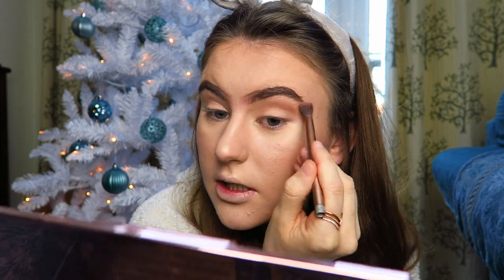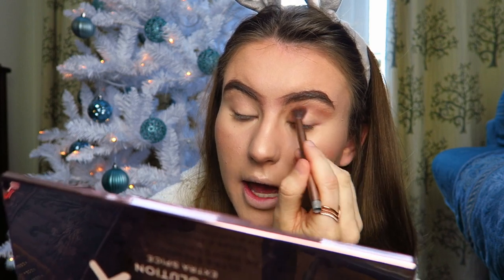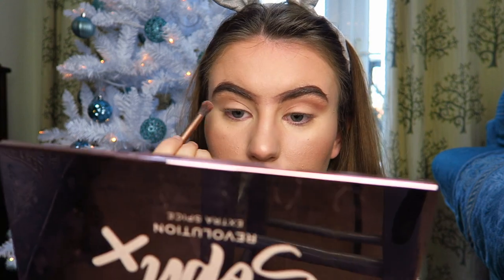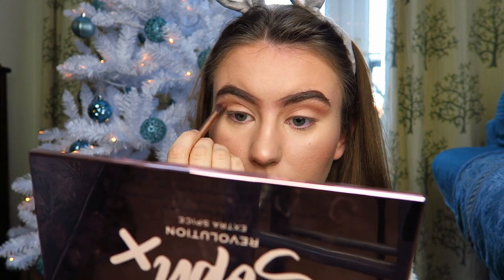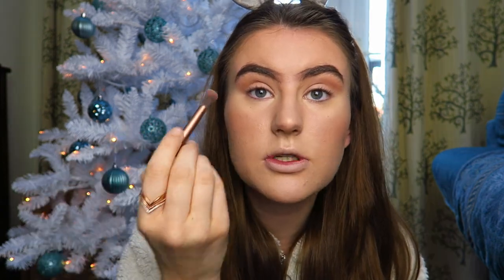Make sure when you're doing your eyeshadow you really are blending well - thoroughly blend every single shade and then everything will blend together really nicely. Some days I'll just leave my eye look like this, very simple, but the eye look I've been going for recently is where I take the shade Chocolate Orange.